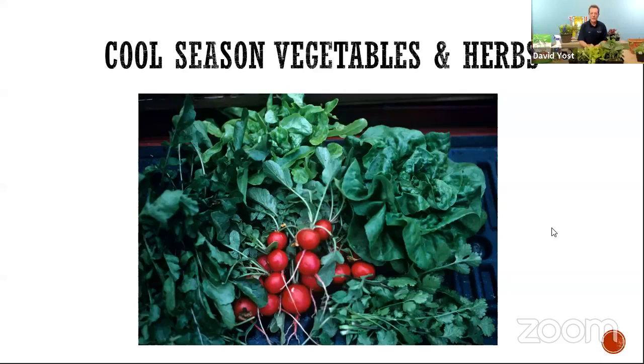Let me show you a few examples of things you can start growing right now. The easiest for you to grow, especially if you're new, are all kinds of greens and root crops. I'm looking at a couple of different types of lettuce, arugula, cilantro, radishes. The list goes on — things like spinach, kale, members of the cabbage family.